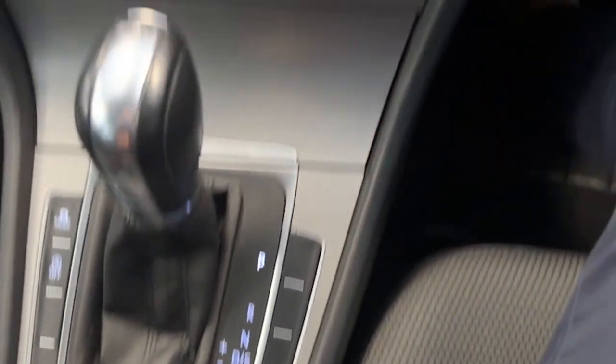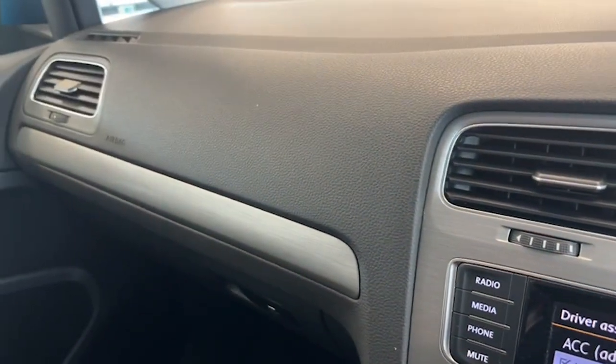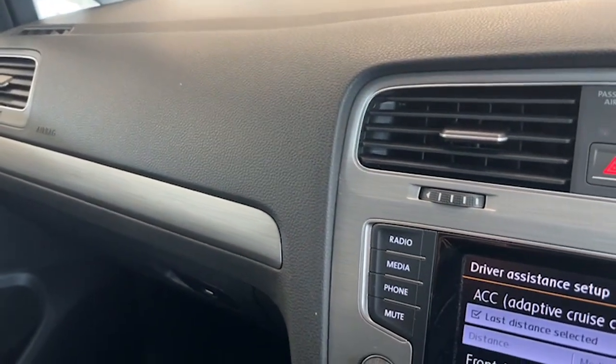All along the interior — the dash, the centre console, and everywhere here — is as clean as the car is outside. It really is a very much one-off car.